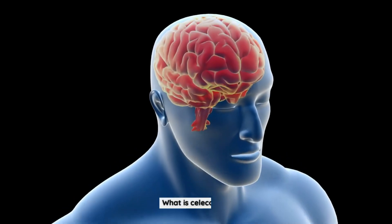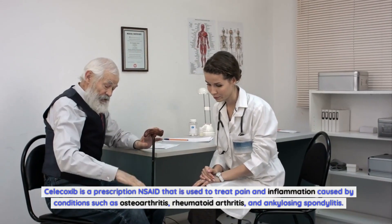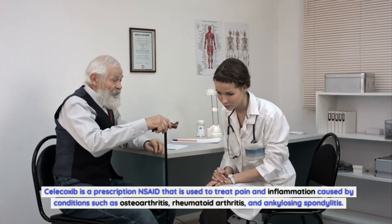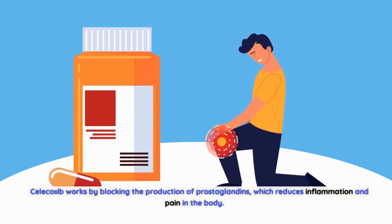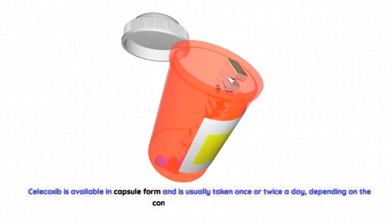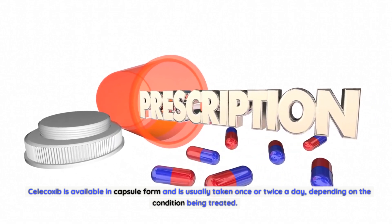Celecoxib is a prescription NSAID that is used to treat pain and inflammation caused by conditions such as osteoarthritis, rheumatoid arthritis, and ankylosing spondylitis. Celecoxib works by blocking the production of prostaglandins, which reduces inflammation and pain in the body. It is available in capsule form and is usually taken once or twice a day, depending on the condition being treated.